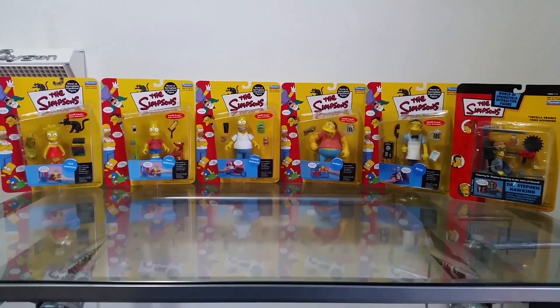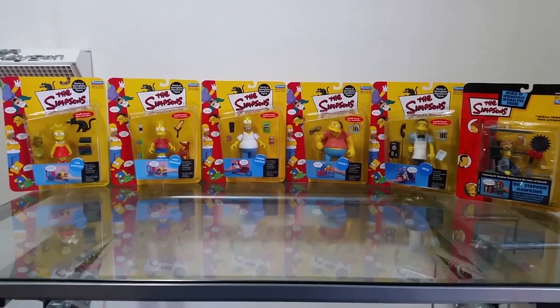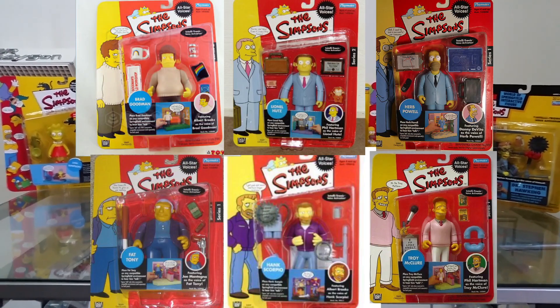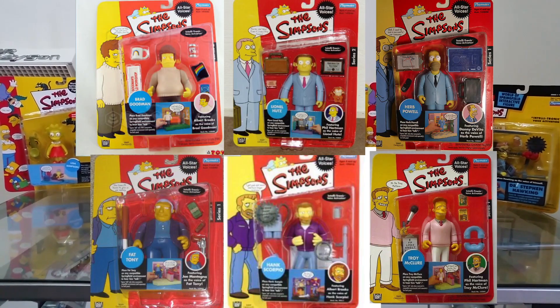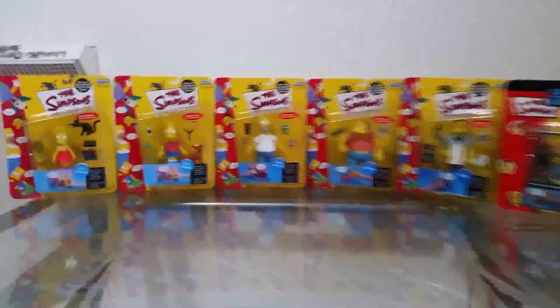That's why I bought a few of these a while ago when they came out. They also had some all-star voices — they brought out two series of all-star voices, which were the celebrity voices figures.